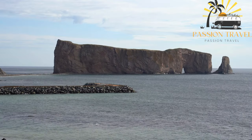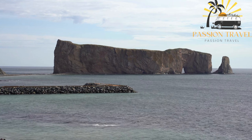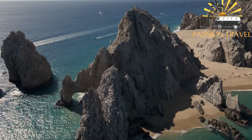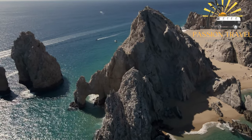Percé Rock is a popular tourist attraction and is often visited by those traveling to the Gaspé Peninsula. Visitors can view the rock from the shore or take a boat tour to get a closer look. The rock is also a popular spot for rock climbers, and several climbing routes have been established on its surface.